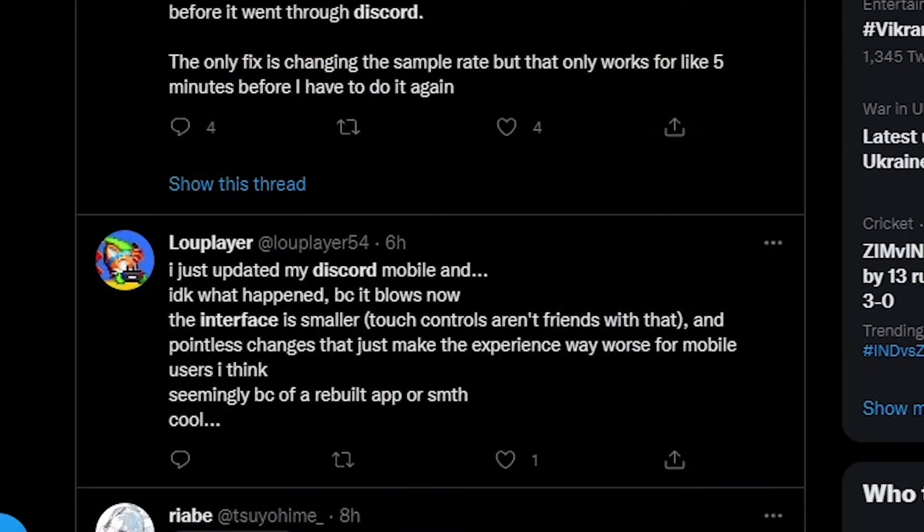We can see in the tweets: "I just updated my Discord mobile and I don't know what happened but it blows now. Interface is smaller, touch controls aren't friendly with that, and pointless changes that make the experience way worse for mobile users."